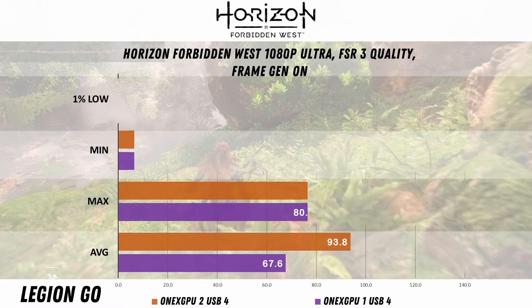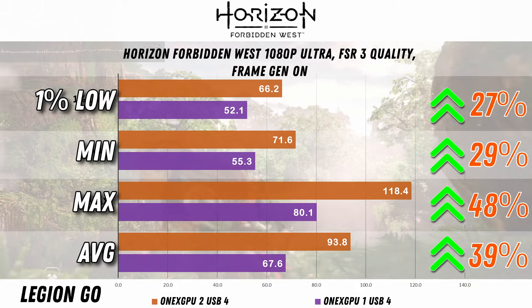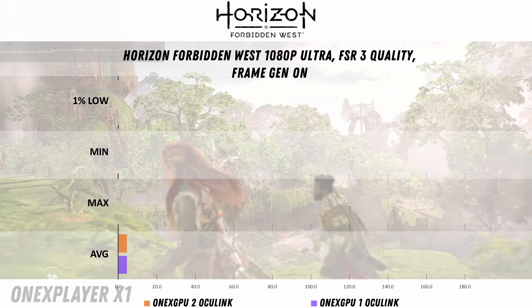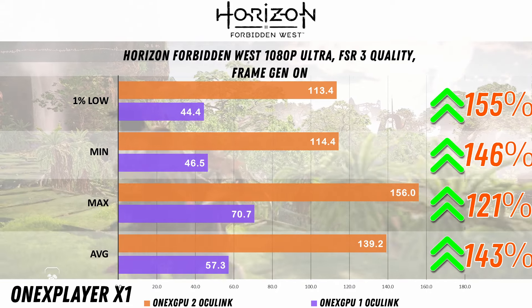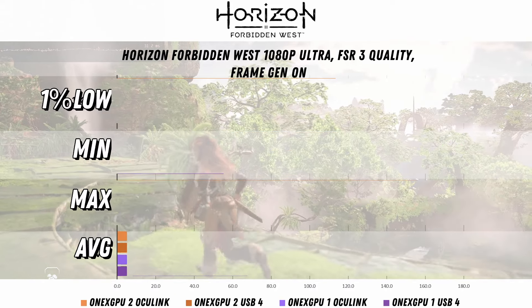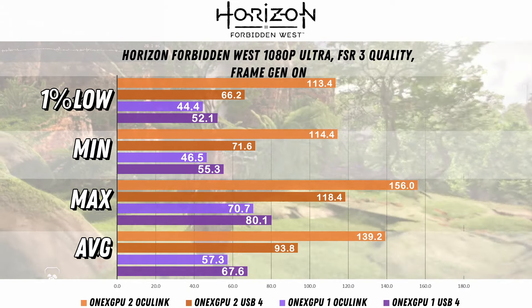Horizon Forbidden West with USB4 has a 39% increase in the average and 27% for the 1% low. Something interesting with Oculink on the 1xGPU1 — we have about a 150% increase for the 1xGPU2, which does seem to be a bit of an outlier. The 1xGPU2 definitely gets the win for this game.